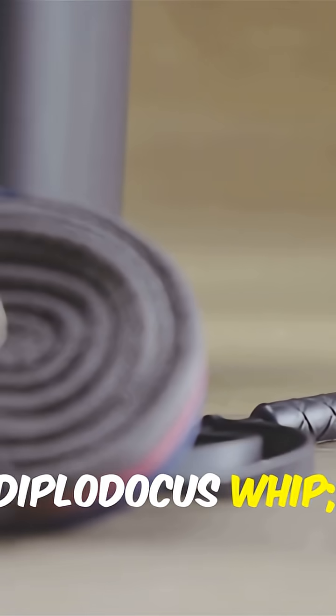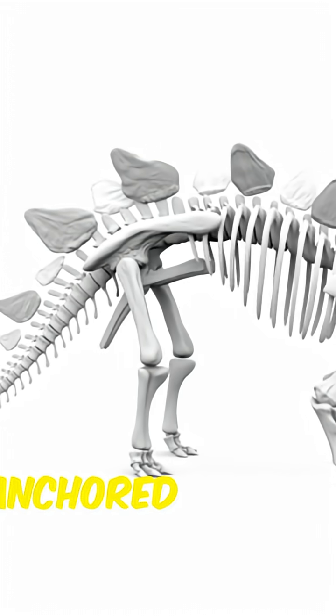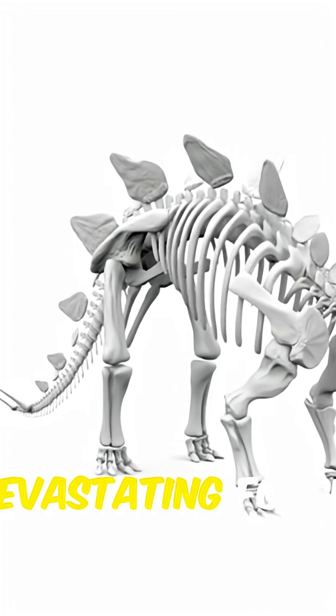While flexible tails like Diplodocus whip, Ankylosaurus built a reinforced battering ram. Thick muscles anchored to that stiff handle generated devastating force.